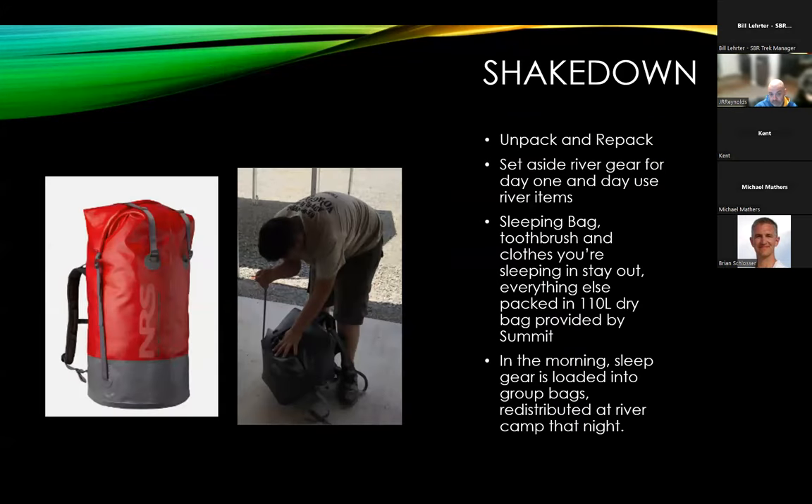For the shakedown, you'll be given two dry bags: one 110-liter bag and one 5-liter bag. The 110-liter bags are significantly larger than most backpacking bags, but that doesn't mean you need to bring the kitchen sink — we still encourage compression sacks to keep things compact, since we've got 40 people's worth of gear out there. We'll show you how to seal the dry bags up. Pack everything in the big bags except what you need to sleep in that night and the river gear you'll wear on day 1. The smaller 5-liter dry bags are yours to keep, for items you need during the day on the river — sunscreen, waterproof camera, water bottles, etc. The 110-liter camp bags will not be accessible while you're on the water.